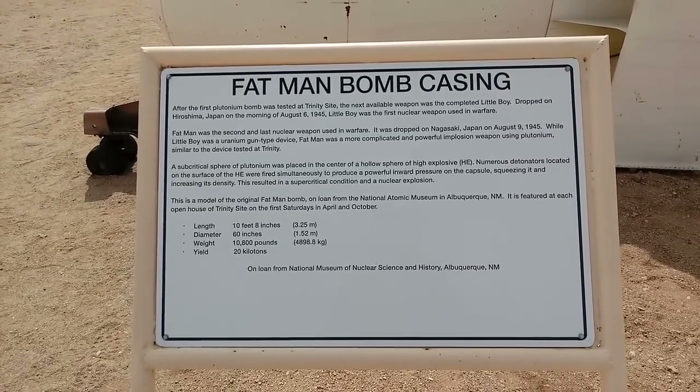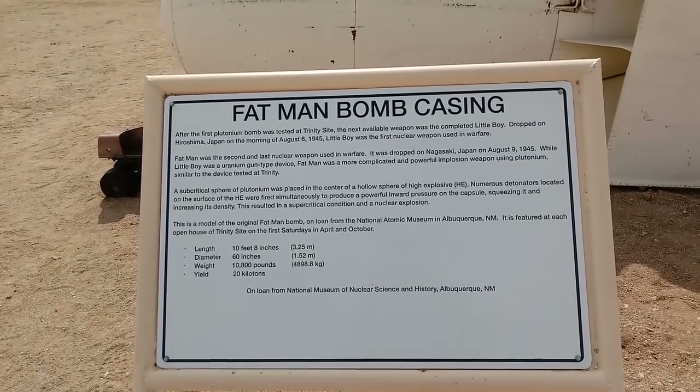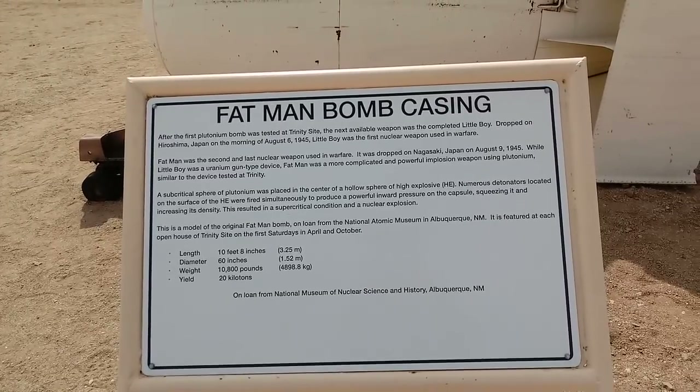It's 10 feet 8 inches long, 5 feet or 60 inches in diameter, and it weighs 10,800 pounds. The yield is 20 kilotons.